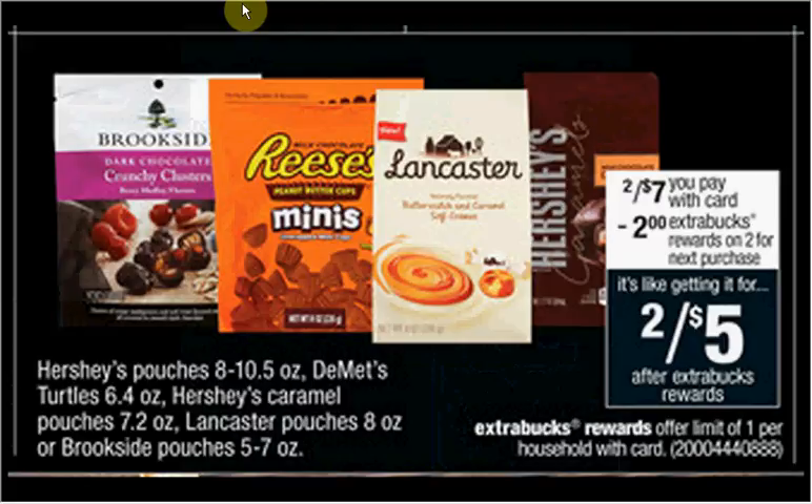The Hershey's Caramel is on sale two for $7. When you buy two, you'll get $2 back as an extra care buck. There's a dollar-off coupon found at hersheys.com or in your Smart Source of September 20th. If you buy two and use two coupons, you'll pay $5 out of pocket, get $2 back. It'll be like getting each pouch for $1.50.